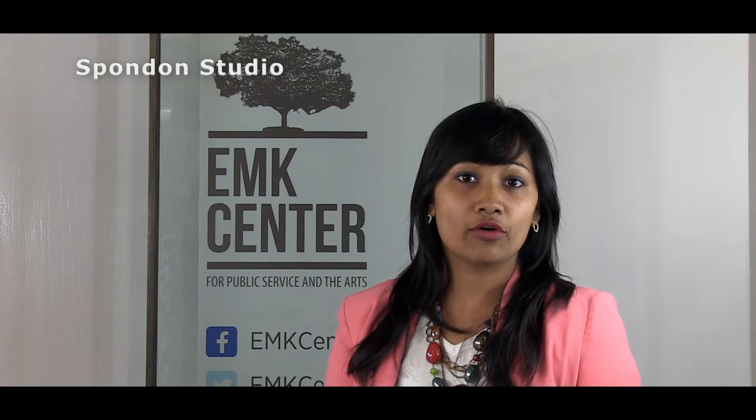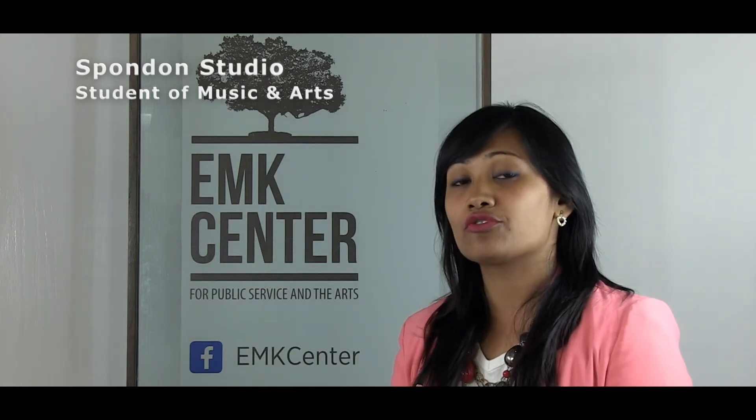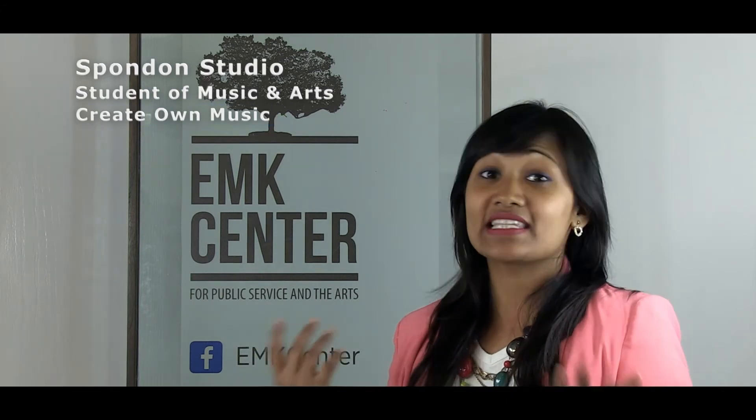At the same time, EMK Maker Lab has a Spondone Studio, and students who are interested to apply for music or arts can use their creativity and come to the Maker Lab Spondone Studio to create their own music. Isn't that cool?